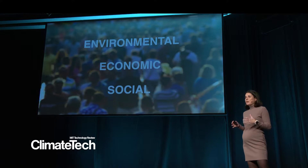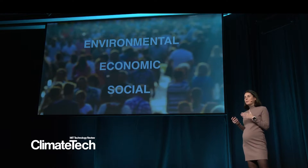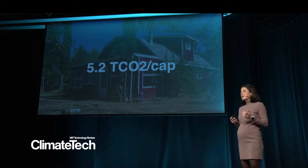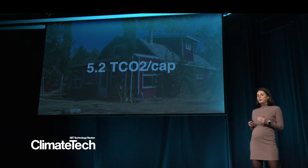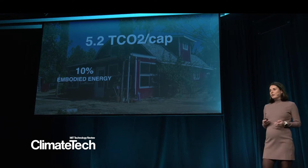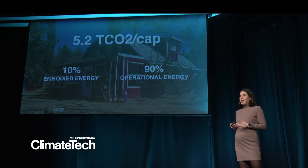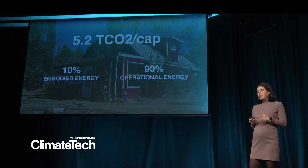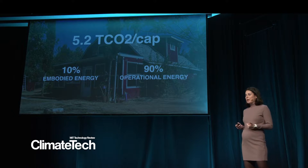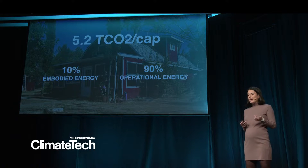Traditionally, we've just been focusing on the environmental performance of buildings, but this needs to change. If we look into Kendall Square here in Cambridge, residential energy use accounts for roughly 50% of greenhouse gas emissions — an estimate of 5.2 tons of CO2 per capita. Only 10% of these emissions are attributed to embodied energy, and 90% belongs to operational energy, like use of appliances, lighting, cooking, and heating.